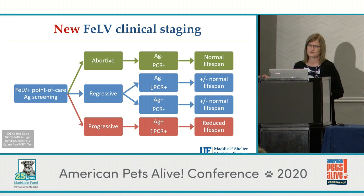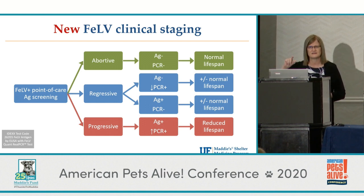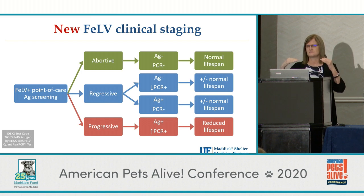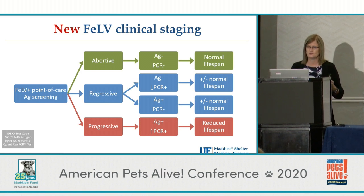Remember that 'shorter lifespan' is on average — we've all seen progressively infected cats that live very healthy lives for a long time. The most interesting category is the regressive population: cats with low-level PCR, or even PCR-negative but still antigen-positive, or vice versa. These cats are largely controlling the virus — not eliminating it but keeping it very low. Some days when we test we can detect the virus, some days we can't. These cats are more likely to live a normal lifespan and less likely to infect other cats.